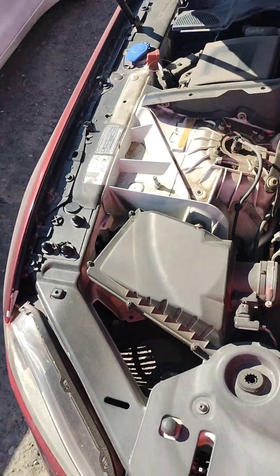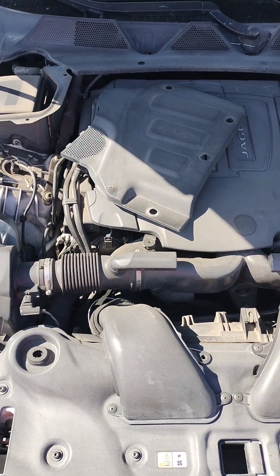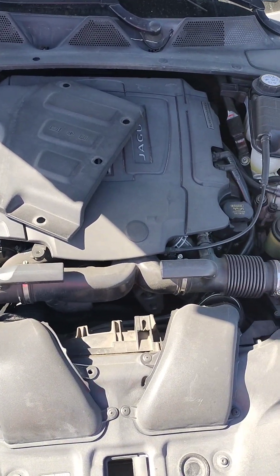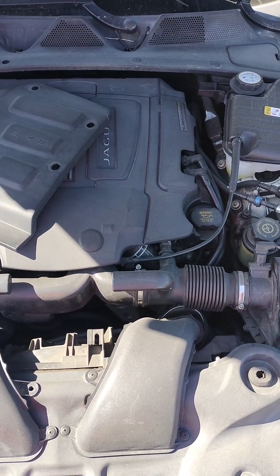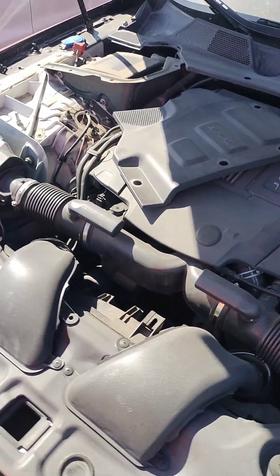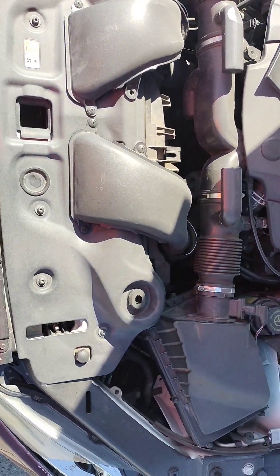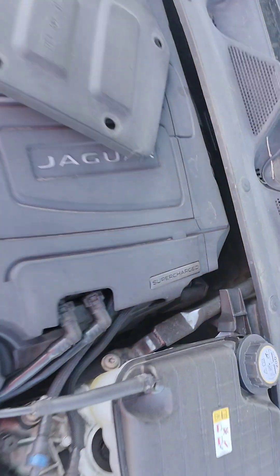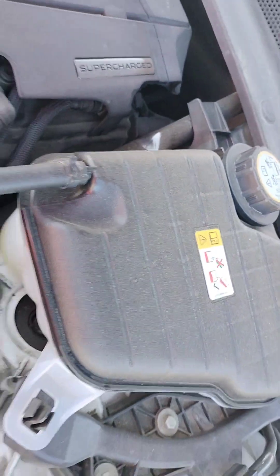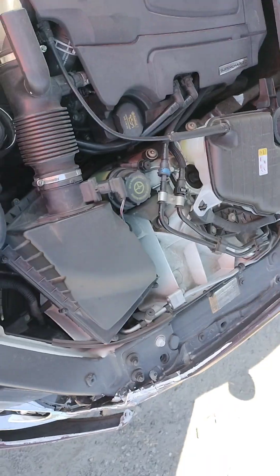It does have a key. But something is rubbing back there when it is trying to turn over — one of the belts or something — for the damage.